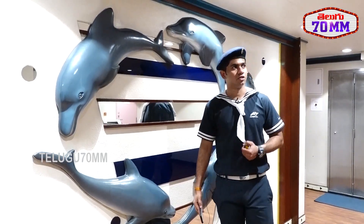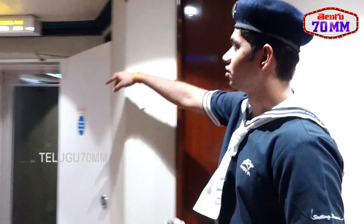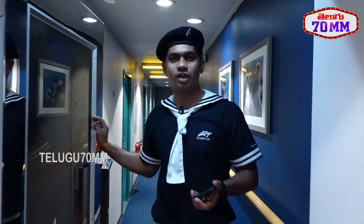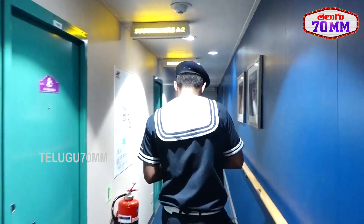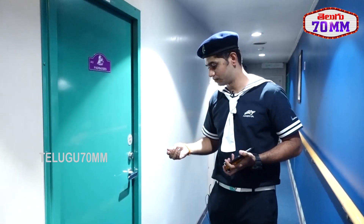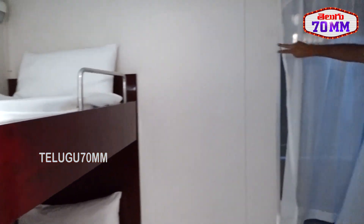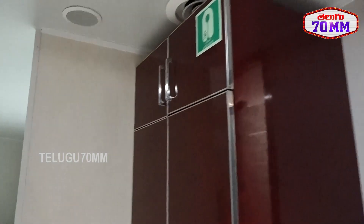Now we are on A-Deck. The specialty of A-Deck is that the room names are based on forts — for example, Sindhudurg and Padmagad. All rooms here are named after forts. There are three categories: a couple room with attached washroom and large window, a family room with attached washroom and large window, and bunk beds with common washroom. This is the family room with a large window, a bunk bed for kids, and a king-size bed for adults.